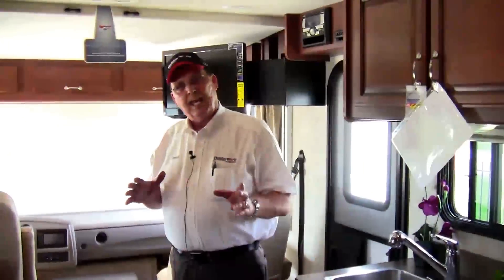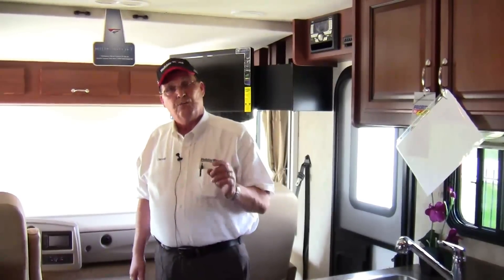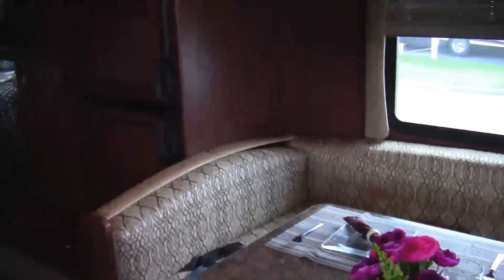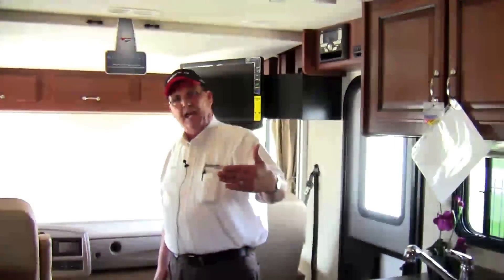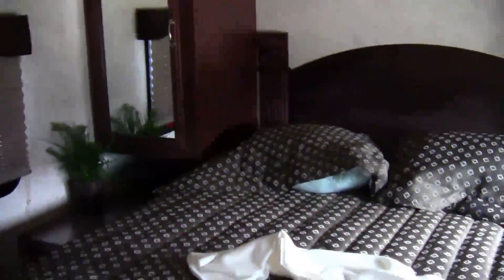I look forward to seeing you soon here at Holiday World in Katy, Texas. Again, with this Fleetwood Storm for 2012 — this is a 28-foot Class A motorhome with full-body paint, fully automatic leveling jacks, side cameras, backup camera, and a full electric privacy shade in the front on the new V10: 362 horsepower at 457 foot-pounds of torque, with a 5,000-pound hitch on the back.